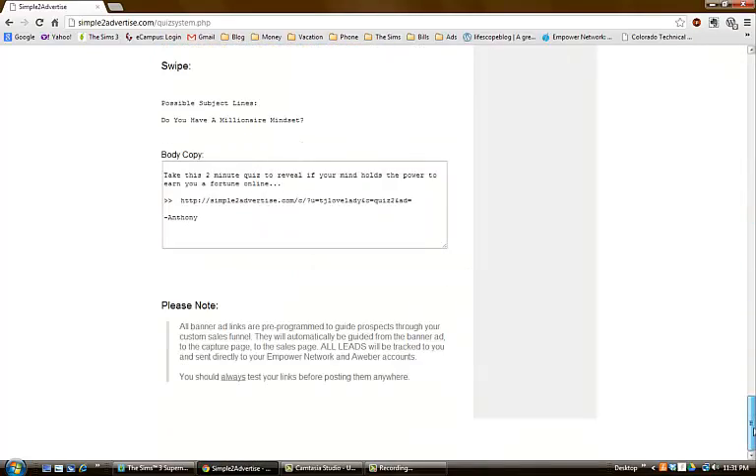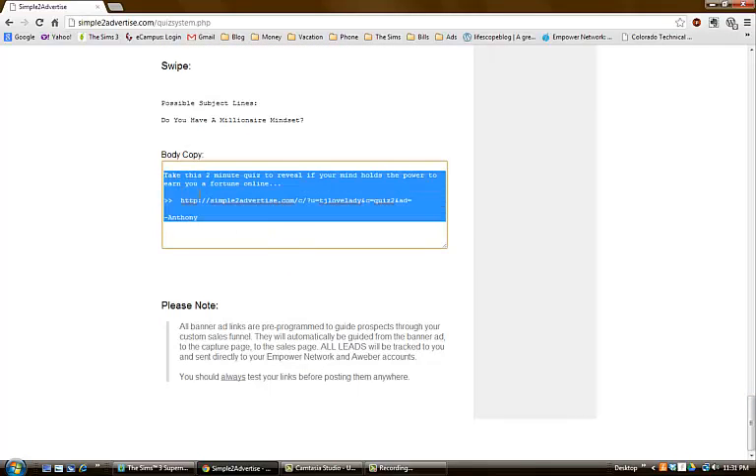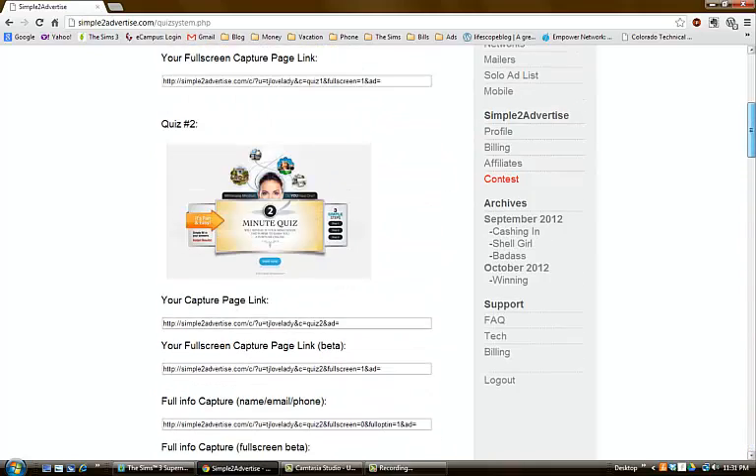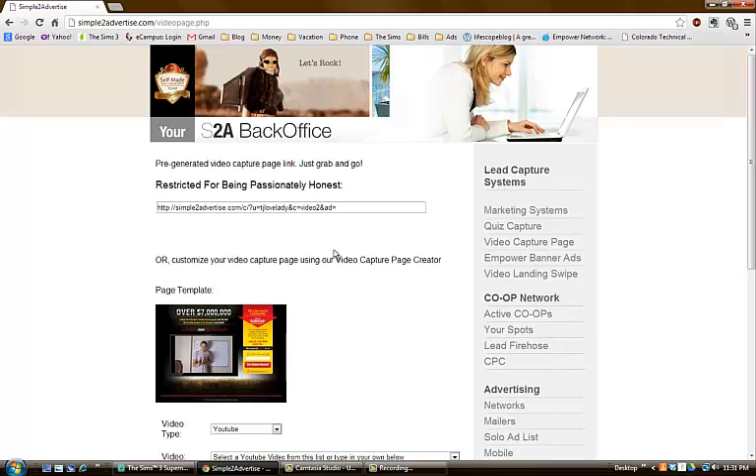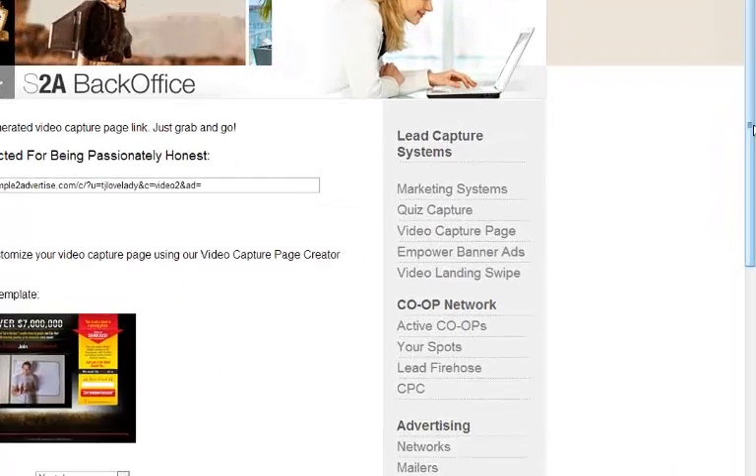They also have a small swipe I use almost daily on my Facebook page. And they have video capture pages, which are really good because you can actually put in your own YouTube video.